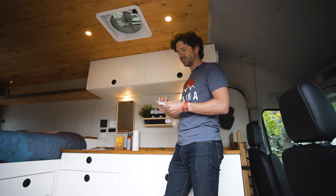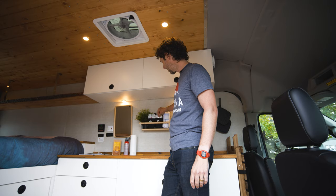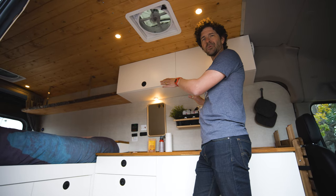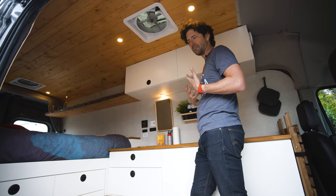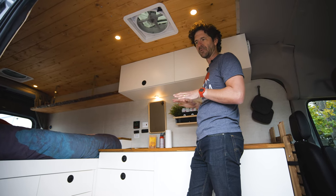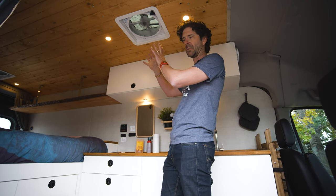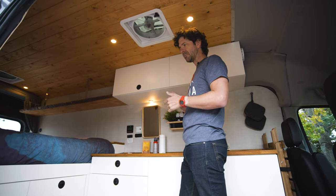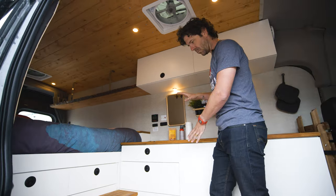If you'd rather tea, we've partnered with a really great local tea company — the owner is doing some really great things and their tea is amazing, so if you request tea instead of coffee, that's what you'll get. We have three-zone LED lighting for very low power usage, which was really important to us. The vans are fully off-grid — battery pack, solar panel on the roof, and a charge line from the engine, so the batteries are always being charged whether you have sunlight or are driving.